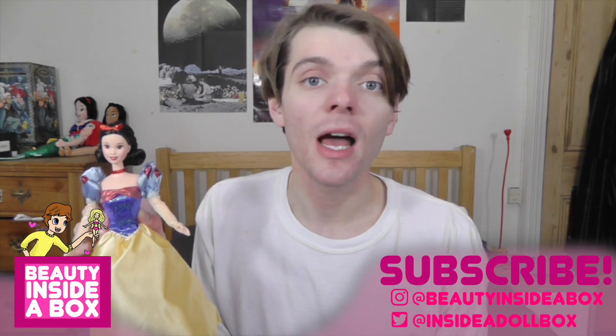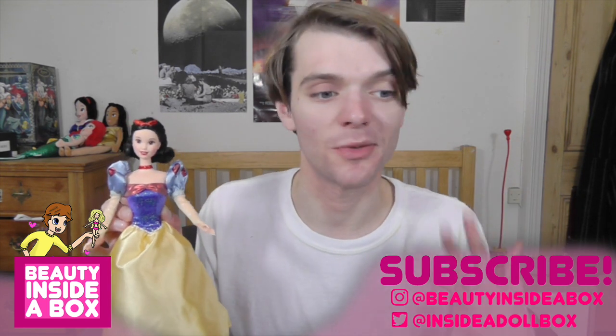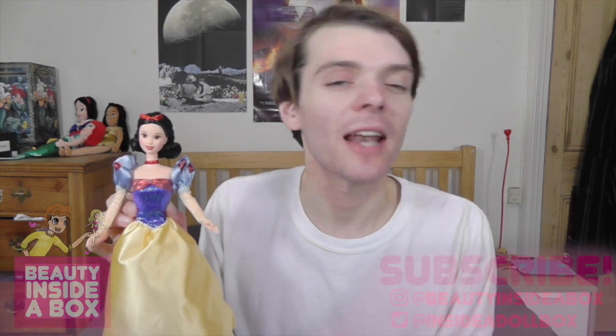So guys and dolls, that was my review of this beautiful old Snow White doll. Let me know what you think of this doll in the comments. Please don't forget to like this video if you enjoyed it and subscribe to my channel, and also click the little bell icon. Liking and subscribing really helps my channel. And don't forget to follow me on Instagram and Twitter. I'll see you really soon — bye!